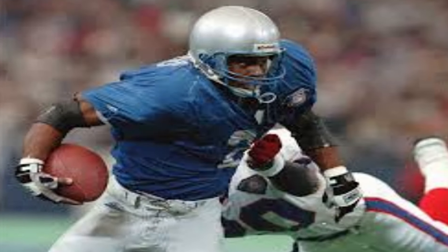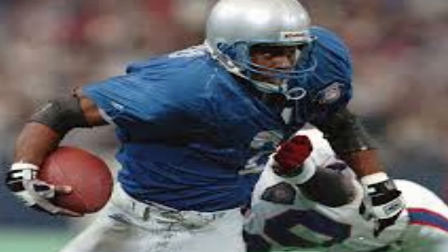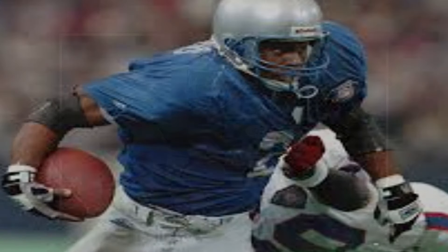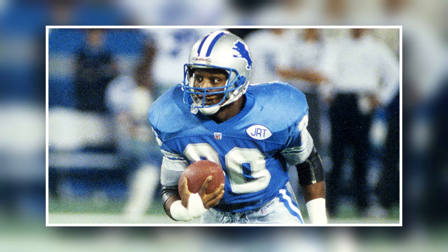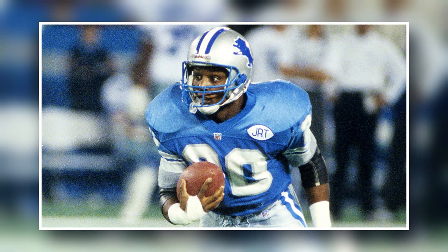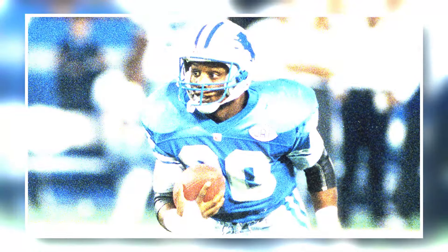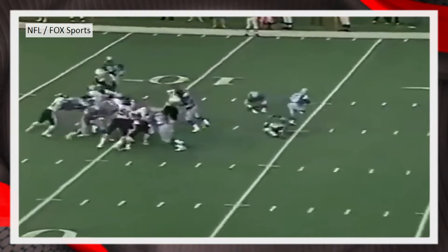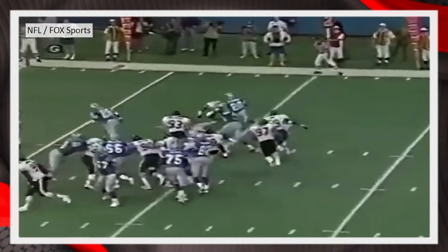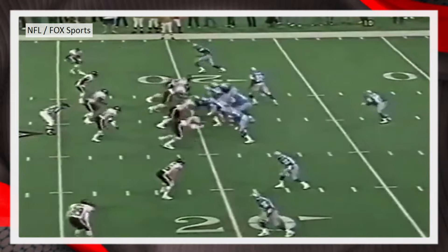For this video, I went through somewhere between 25 to 35 Detroit Lions games. I know there are probably several highlights I'm missing out on, but I felt these were the best highlights of less than 10 yards I could find. So without further ado, here are the best and most exciting runs of Barry Sanders.